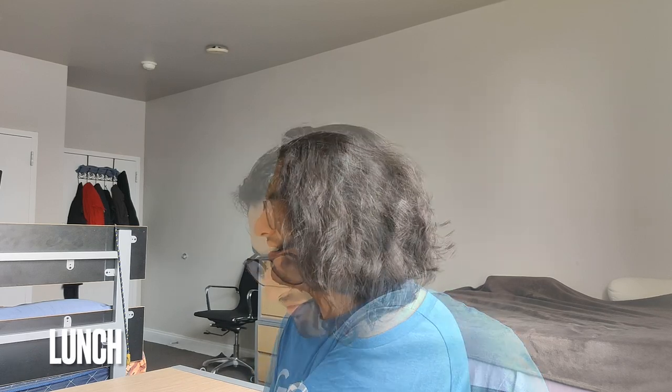After getting back home, I get on a quick video call with some friends while eating lunch. I also take this time to get to my emails and complete other logistical work.